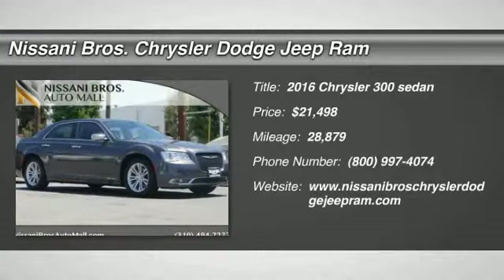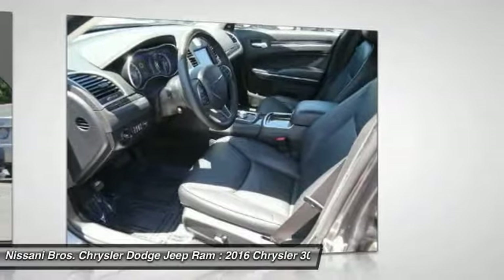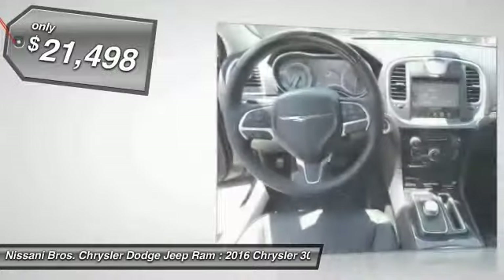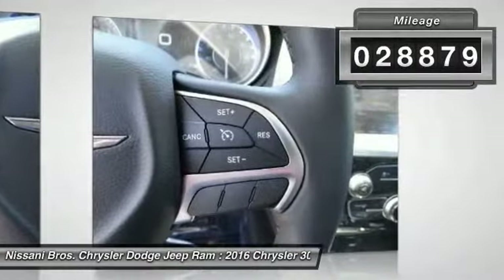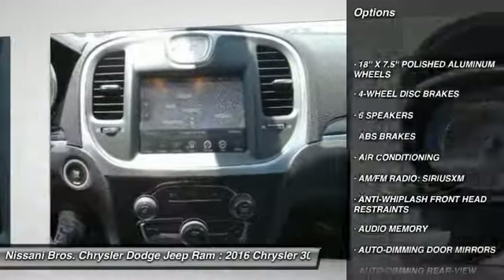Looking for the right vehicle? Check out the 2016 Chrysler 300. The Chrysler 300 combines sport and luxury in one unique and powerful package. If you're looking for elegance and performance, the 300 delivers and is priced below $25,000. This vehicle has less than 30,000 miles.